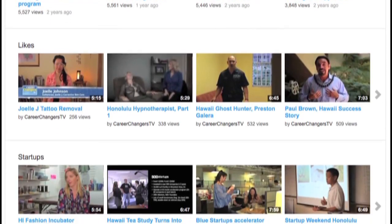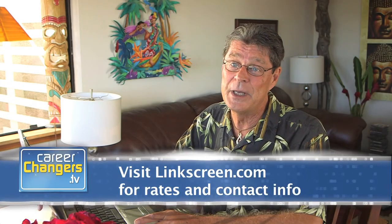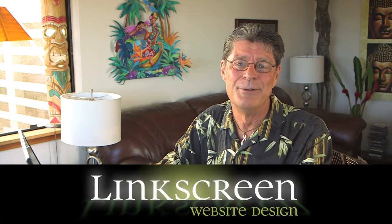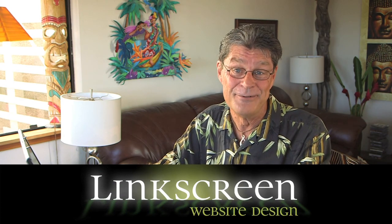So, if your website lacks pizzazz and you want your visitors to spend more time poking around, add some videos. I'm Malen Moore from LinkScreen.com. Mahalo for watching.